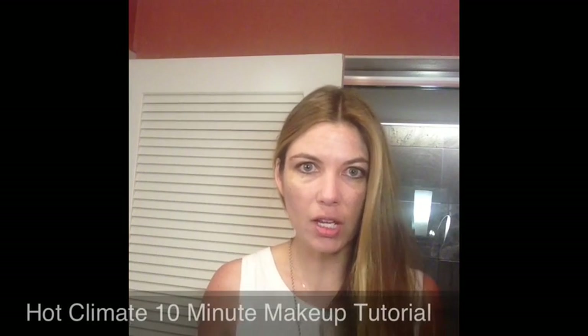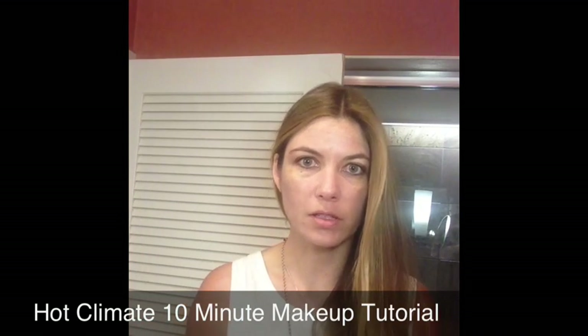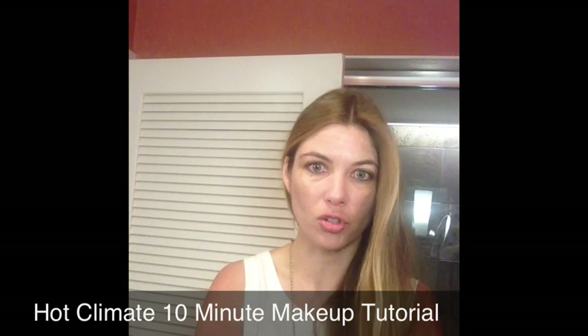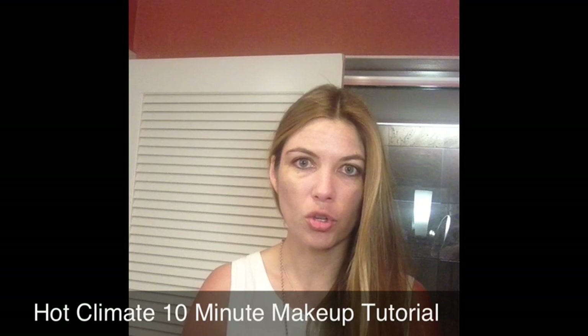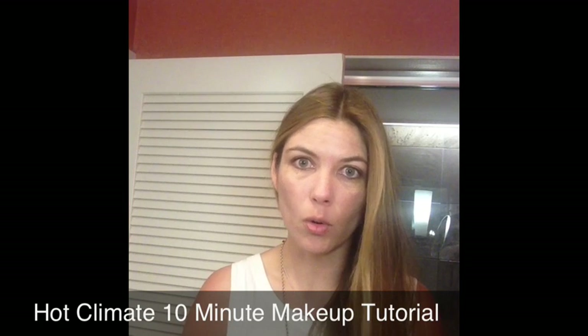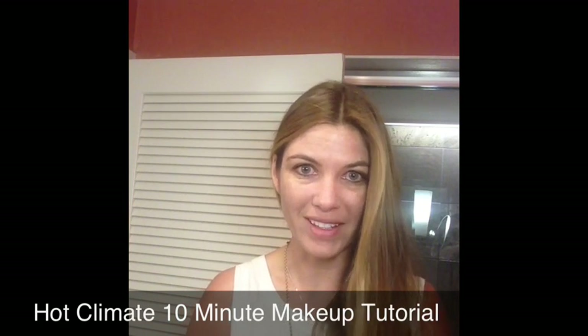Hi, I'm The Beauty Professor and you can find my beauty blog at www.beautyprofessor.net. Today I'm on vacation and I've got a slightly abnormal filming situation going on. I had to mount my phone camera to a lighting fixture in the bathroom, but I have exactly 10 minutes before I have to head out of my room and I wanted to show you some hot weather vacation makeup. So let's get started.